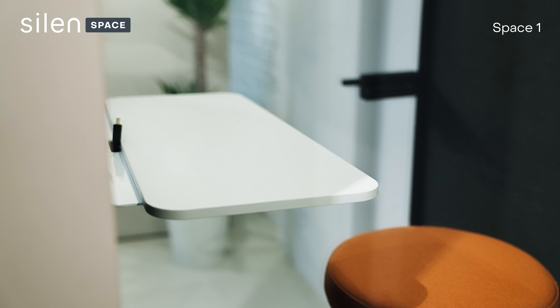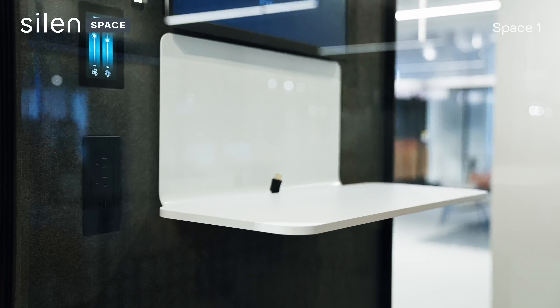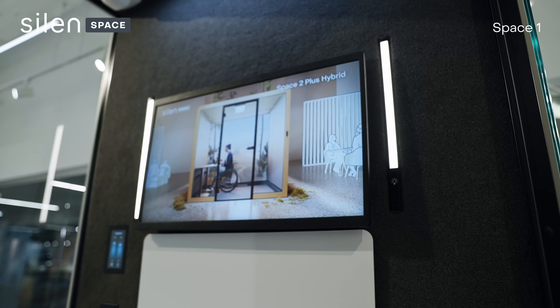This pod is displayed with our Houston set, which includes an integrated stool, fixed table, screen brackets, and facelights.